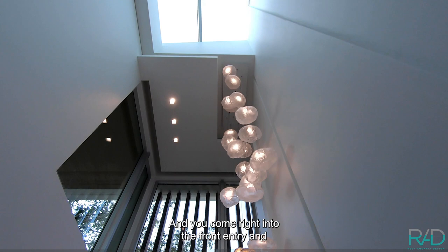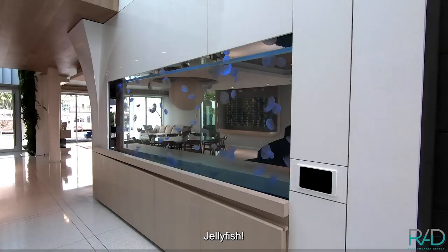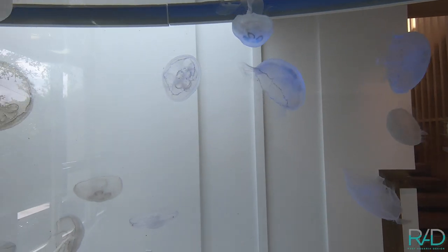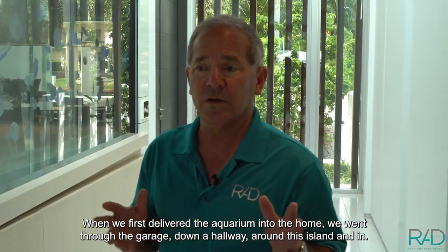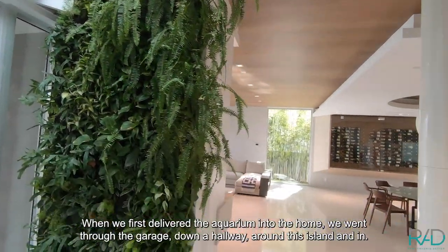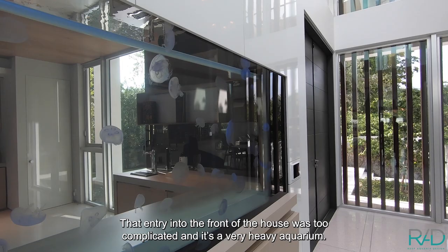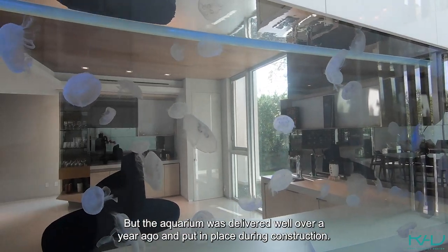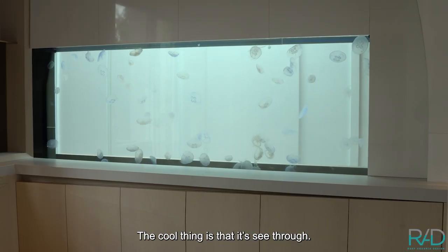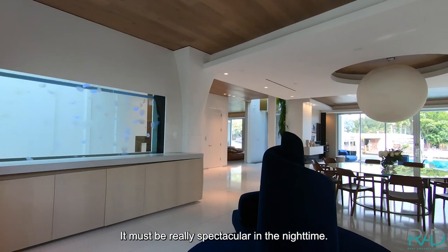They come right into the front entry, and wow, there it is — jellyfish. When we first delivered the aquarium into the home, we went through the garage, down a hallway, around this island and in. That entry into the front of the house was too complicated, and it's a very heavy aquarium. But the aquarium was delivered well over a year ago and put in place during construction. The cool thing is it's see-through — it must be really spectacular in the nighttime.